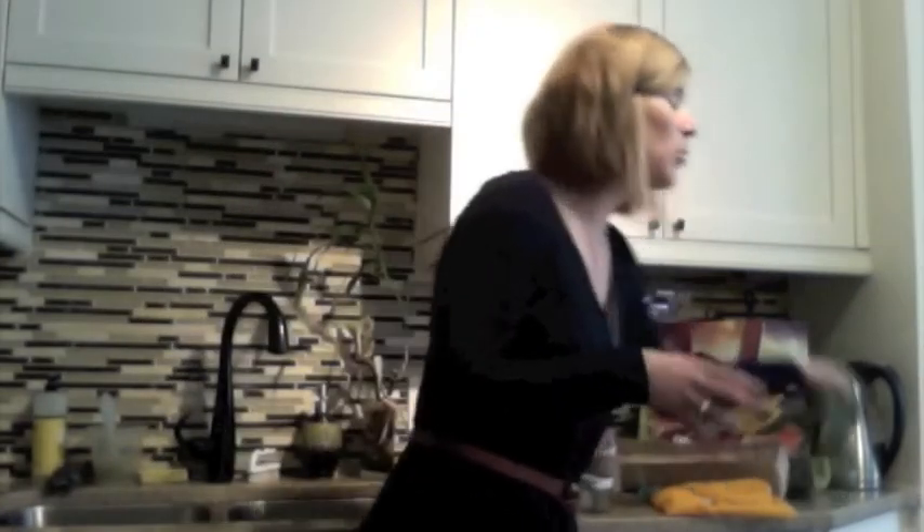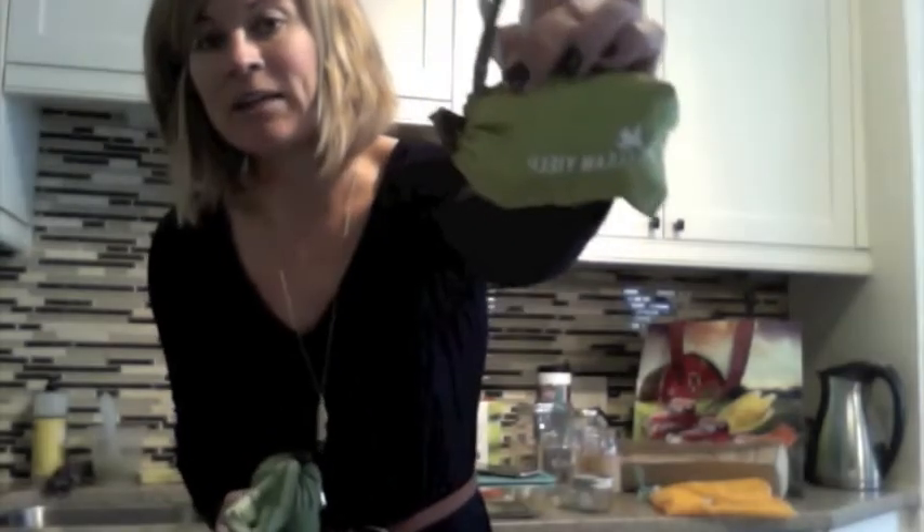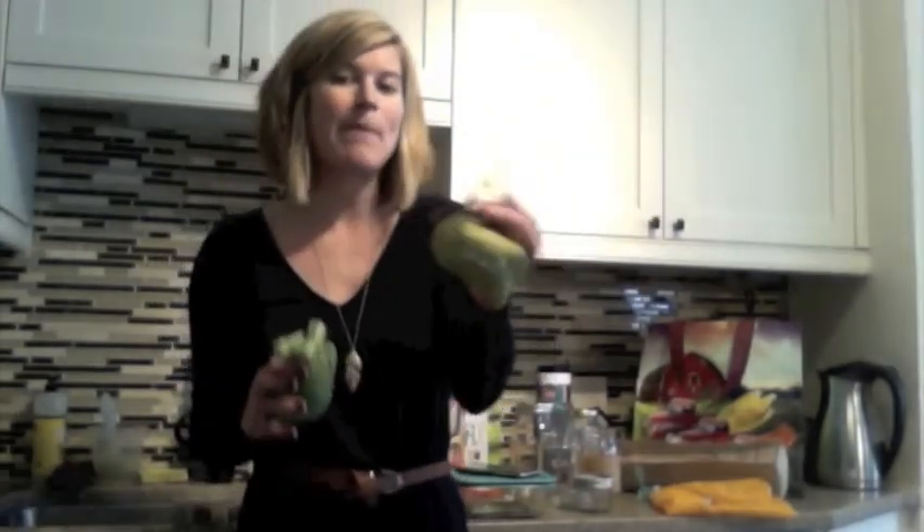Once you have your meals planned, I'd recommend getting some reusable grocery bags. Most of you probably already do this, but for some people it's not a habit yet. These two bags I love — as you can see, they scrunch down super small. They're made out of 100% recycled plastic. They're Chico bags, and they have a little carabiner so you can clip them to the outside of your purse or backpack if you're biking.